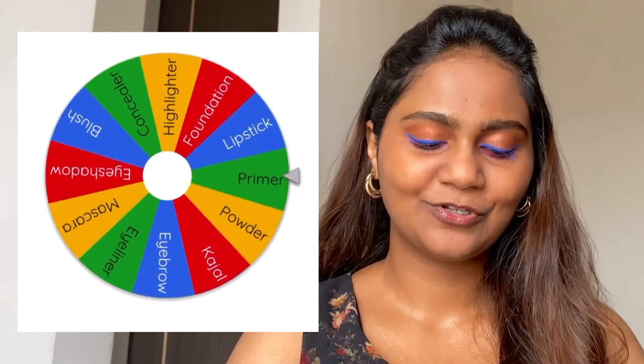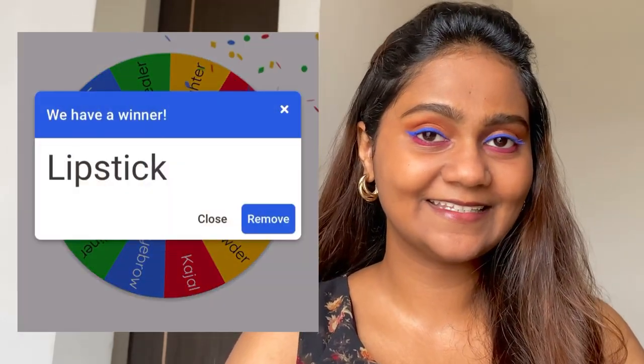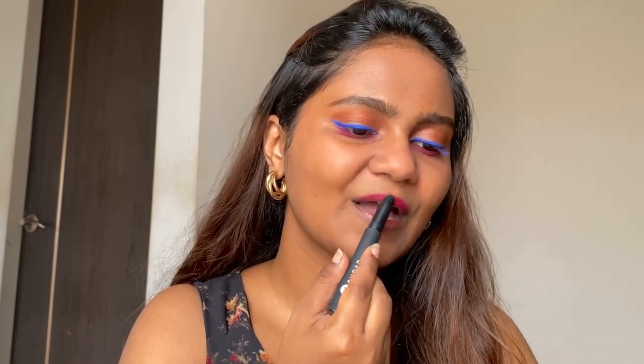The next product is lipstick. I'm going to apply this lipstick from Sure Cosmetics and the shade is Zero One Bold Play.